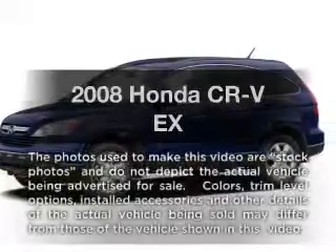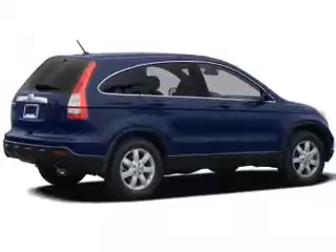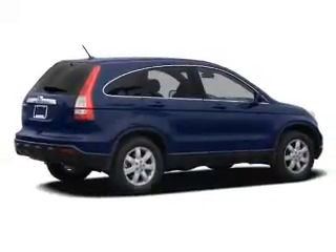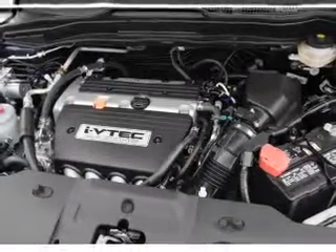Presenting the 2008 Honda CR-V. Everything you need under one roof with this great vehicle. With an efficient four-cylinder engine, the powertrain includes four-wheel drive, driven by a five-speed automatic transmission.